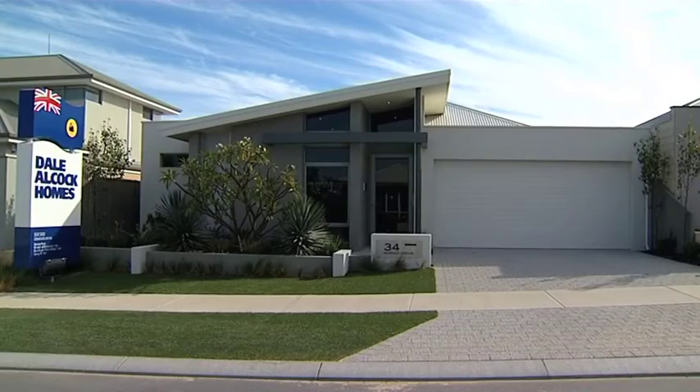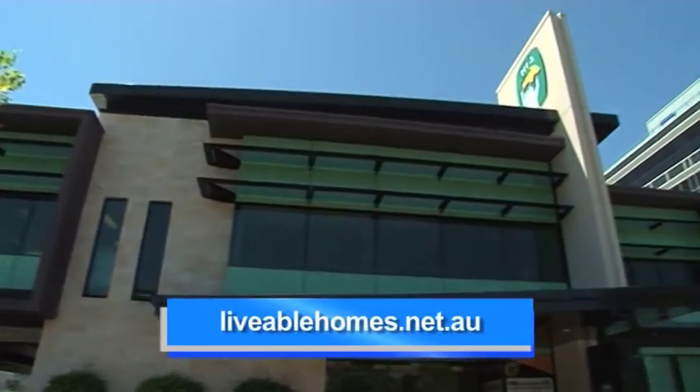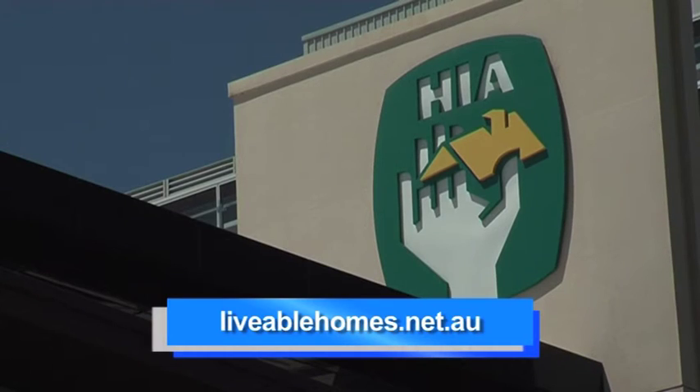It sounds like a really innovative home. It is. For more information on this display home, go to dalealcock.com.au, or for more information on liveable homes, go to liveablehomes.net.au or speak to your HIA builder.